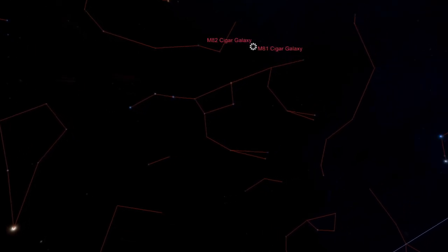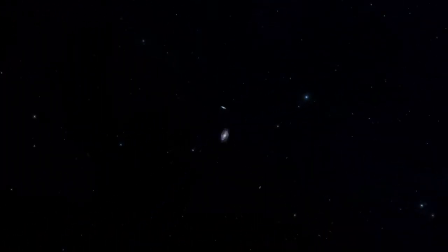Now we will locate two galaxies locked in violent galactic combat. To find them, draw a diagonal up through the dipper's cup, then continue the diagonal on past the cup the same distance as the diagonal. Here, Bode's Galaxy M81 interacts with M82, the Cigar Galaxy.